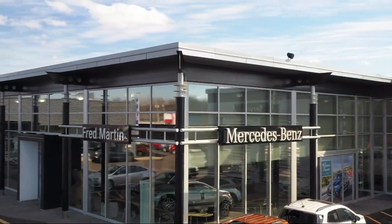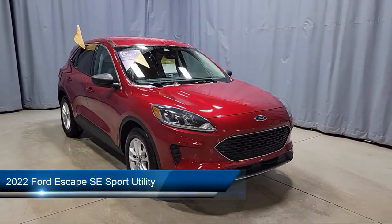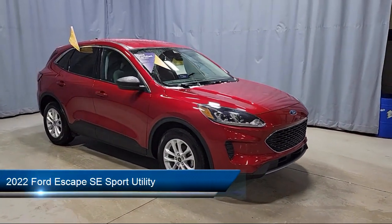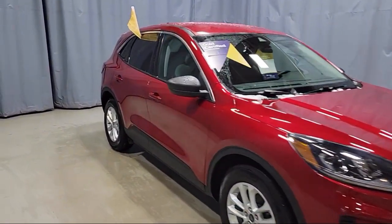Welcome to Fred Martin of Youngstown. Here's a look at another one of our great vehicles from our inventory. It comes equipped with Ford Co-Pilot 360 Assist, Ford Pass Connect, and Emergency Communication System.